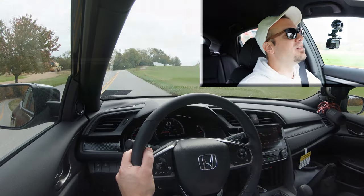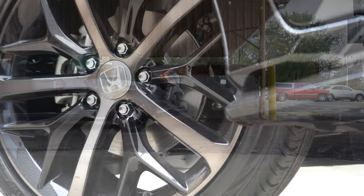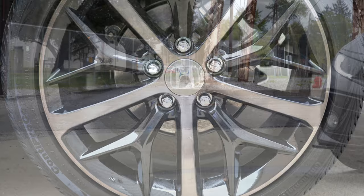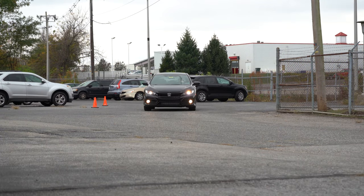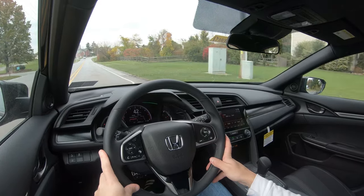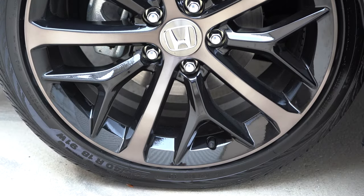Braking is equally important. You'll find 11.1-inch ventilated front discs and 10.2-inch solid rear discs. Honda always does very well with braking — the 60-to-zero stopping distance comes in at 111 feet, which is brilliant. A lot of vehicles come in at 120s or even 130s; the Volkswagen Atlas does it in 139 feet. So 111 feet is absolutely amazing.